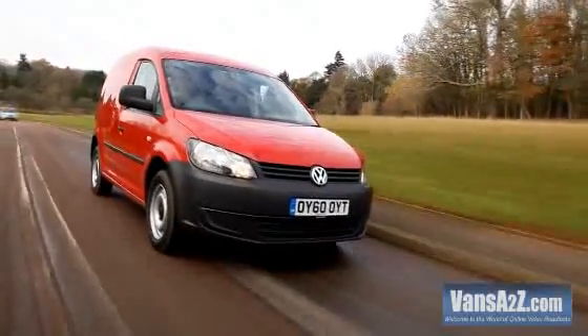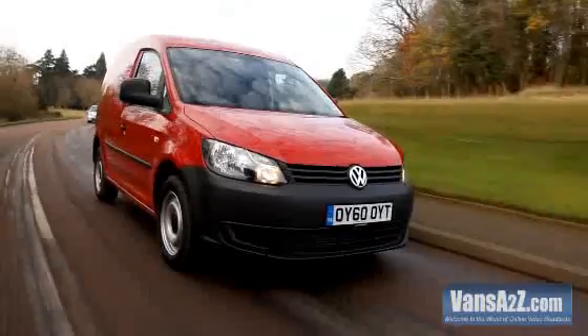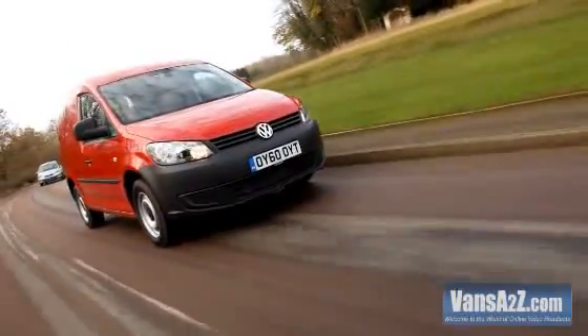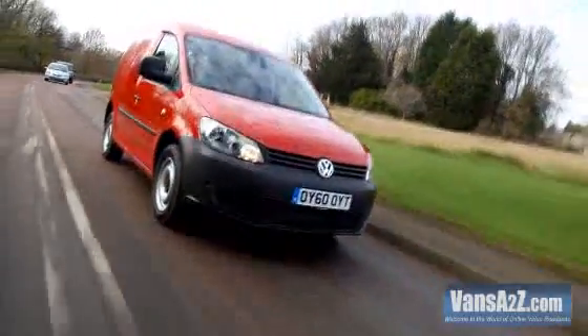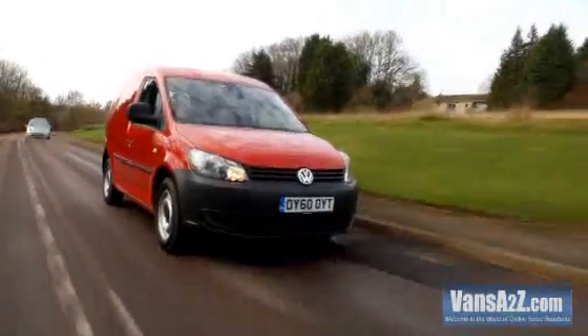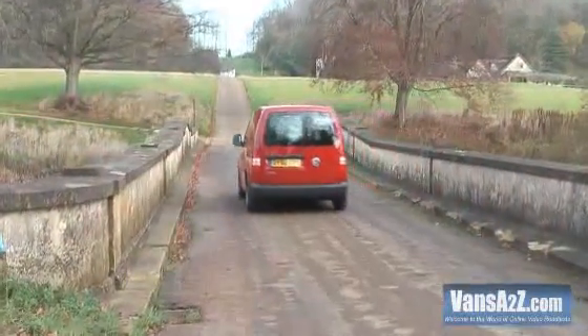Ride and handling are well up to par. We are very taken with this latest generation Caddy. There is an impressive line-up of models to choose from, the new engines are superb, and it's a pleasure to drive. Following the introduction of the Amarok, all Volkswagen needs is a smaller van to fill the gap beneath the Caddy, and it will have a complete line-up of commercial vehicles.